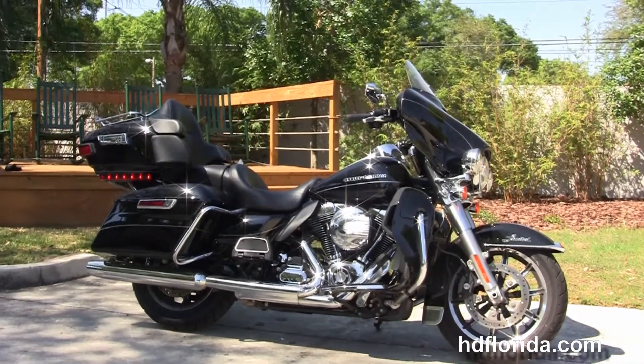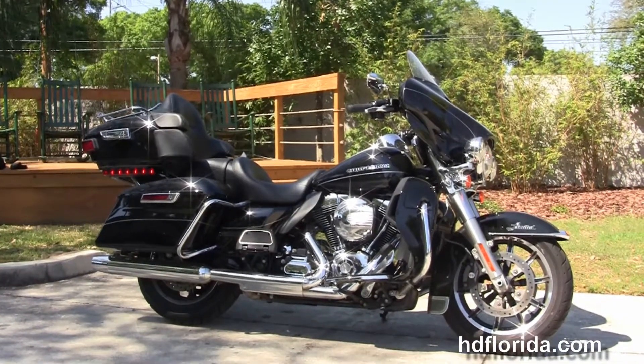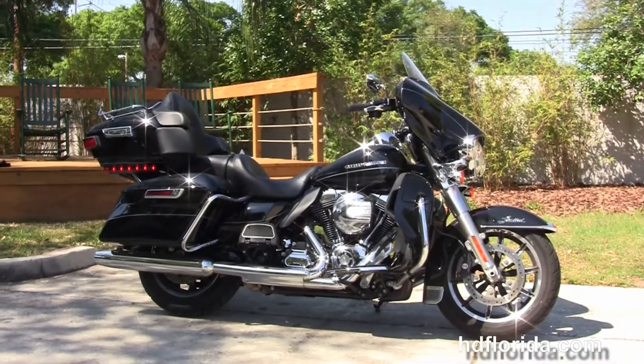For more information on this used 2015 Ultra Limited, click the link below. To see the rest of our unique inventory, visit us at hgflorida.com — we're always open 24/7, and remember, have one rockin', smokin', adrenaline-filled Harley day.